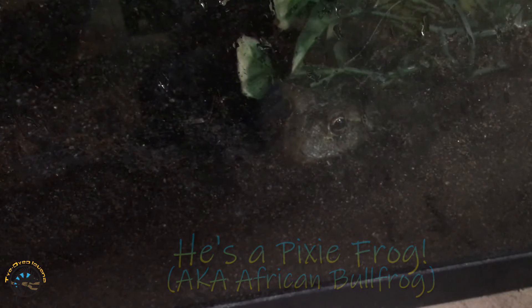We've never had a frog as a store pet before, but this guy was so big and so cool when he came in that we just had to keep him. I'm gonna kind of unearth him to give you guys a better look at just how big this guy is.